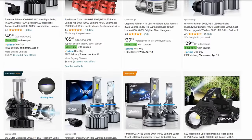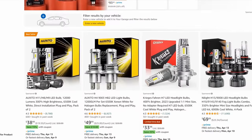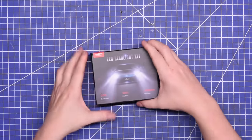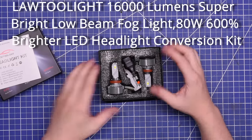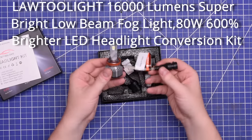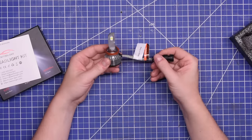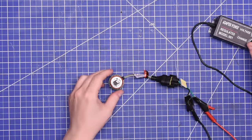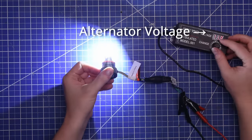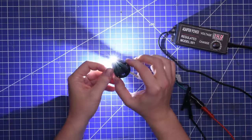Aftermarket LED bulbs — not to be confused with real OEM style HIDs — aim to solve that by advertising thousands and tens of thousands of hours and tens of thousands of lumens to go along with it. Our first selection from the holy lumen empire is the LATU Light 16,000 lumens, super bright, low beam fog light, 80 watts, 600% brighter LED headlight conversion kit — the cheapest LED kit in this size range at just $15 on Amazon. Like many aftermarket LED replacement bulbs, these have extruded aluminum finned bases with little fans in them to cool it while running.